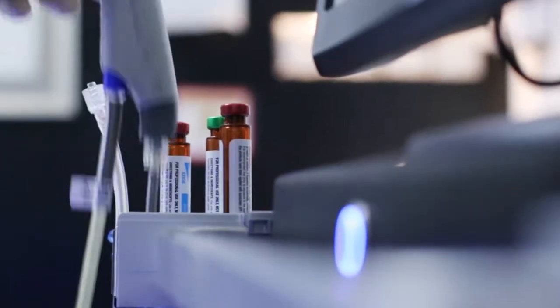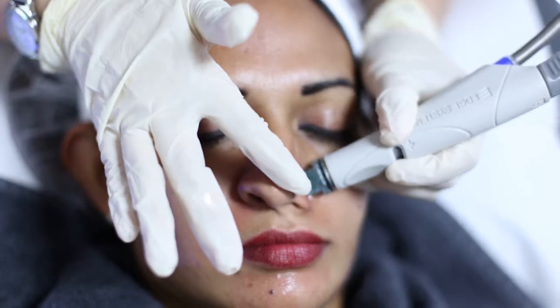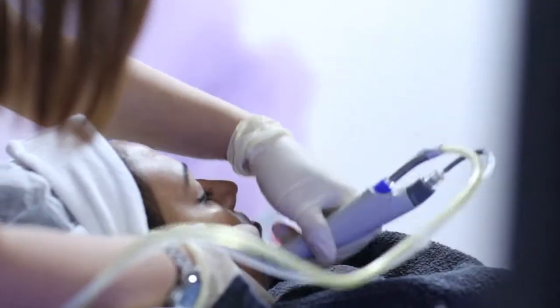There is a multi-action specialized skin solution involved which is called Glucosamine HCL, which is a non-acid exfoliant. It is a wonderful cleanser with the help of which we are dislodging the dead skin cells from the skin.